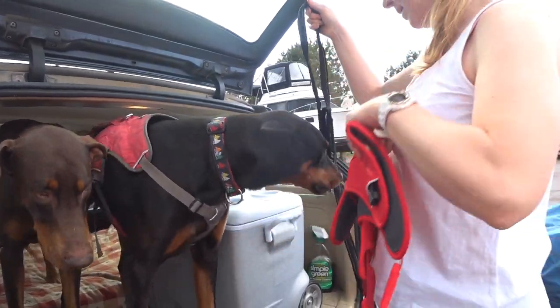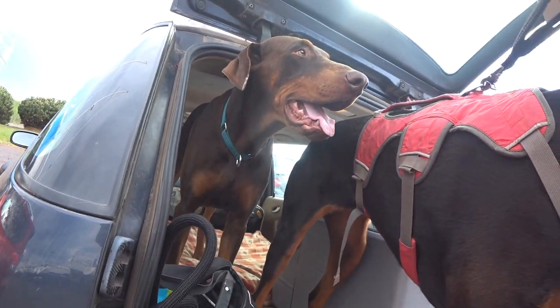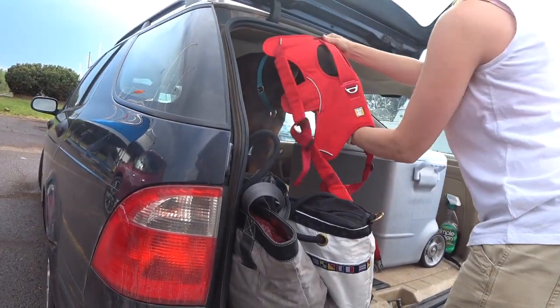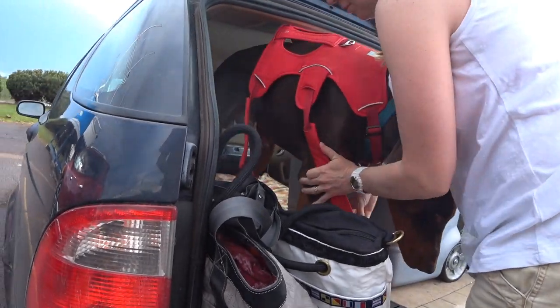Look at that — a bright red harness for the boy. We had purchased the most important piece of doggy equipment for our new crew member: the Ruff Wear harness. Victor had no problems letting us strap him in.